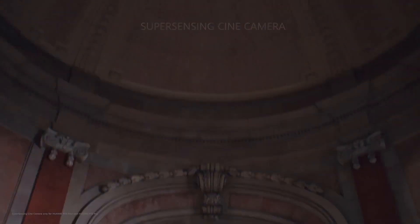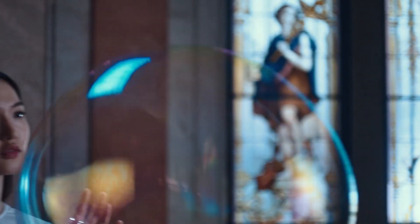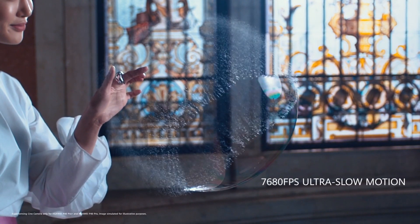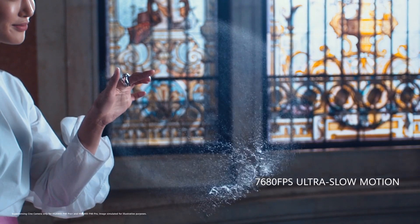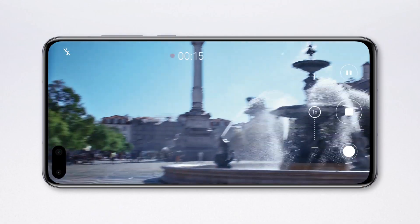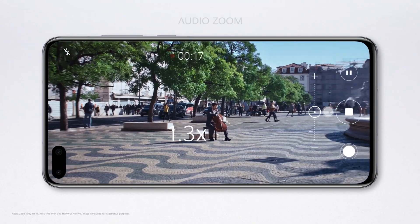The 40 megapixel cine camera delivers pro-level ultra-slow motion, so you can dramatically slow down time. Immerse yourself in the moment with audio zoom — the closer you zoom, the clearer the sound.